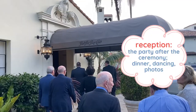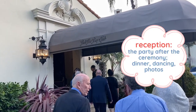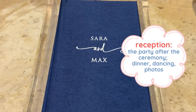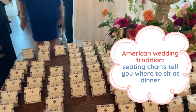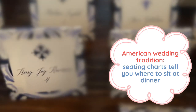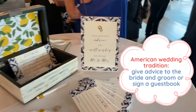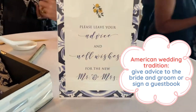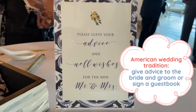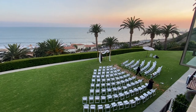Now let's head on over to the reception. The reception is the party after the ceremony where there's dinner, dancing, and lots of photos. Now at American weddings, there's usually a seating chart that tells you where to sit — here's my name and I'm at table number four. Another American wedding tradition is to give advice to the bride and groom or sign a guest book to wish them well in their marriage. Let's go find table number four and get the reception started.